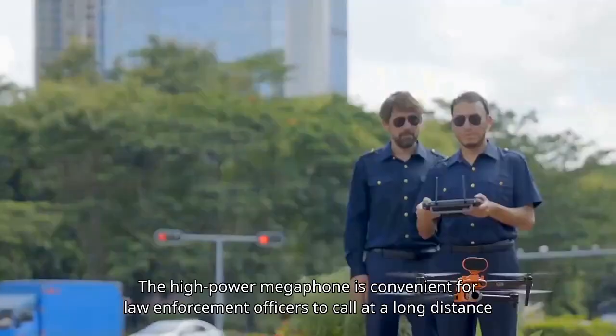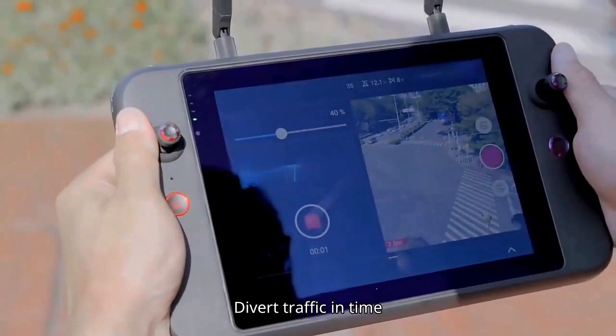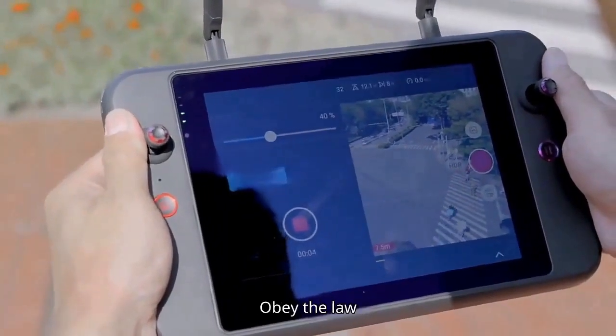The high-power megaphone is convenient for law enforcement officers to call at a long distance, divert traffic in time, maintain public safety, and ensure orderly passage.